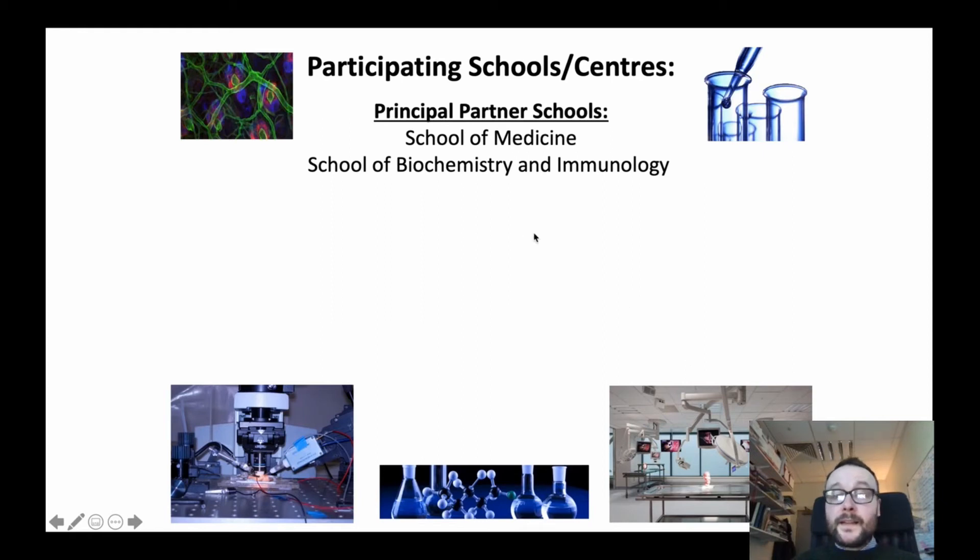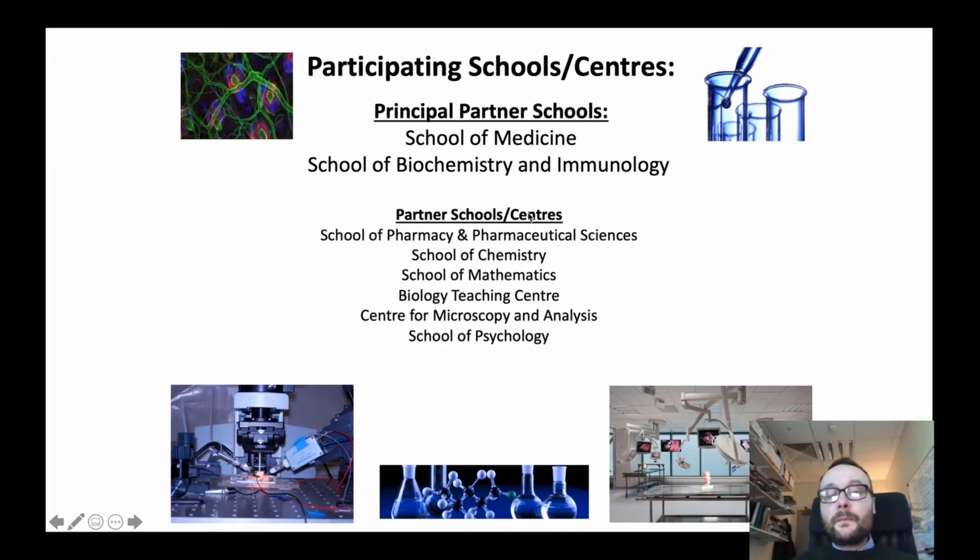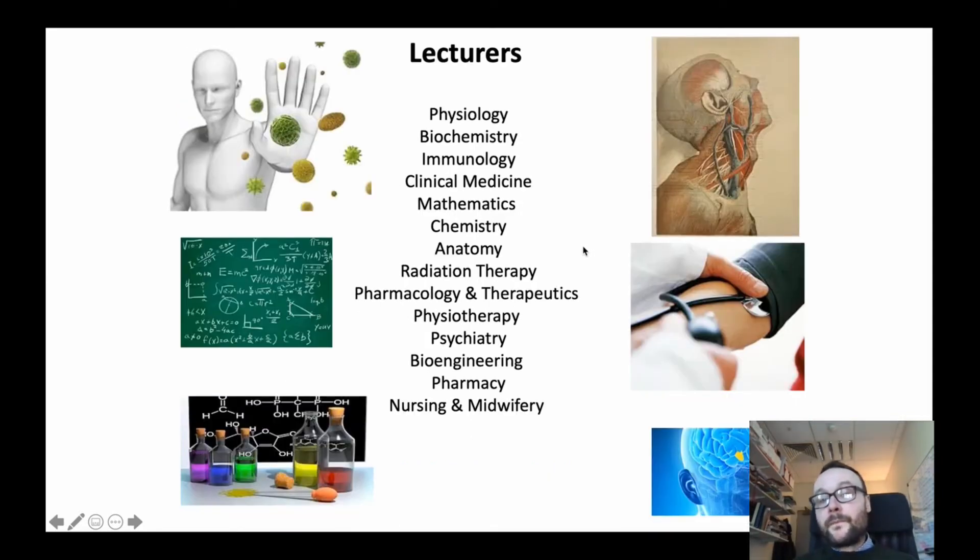Human Health and Disease is partnered with two schools — the School of Medicine and the School of Biochemistry and Immunology — but also with Chemistry, Maths, the Biology Teaching Centre, and Pharmacy and Pharmaceutical Sciences, for example. This reflects the real multidisciplinary nature of Human Health and Disease and the study of biomedicine. Students in our program receive content from experts and lecturers in various different disciplines.